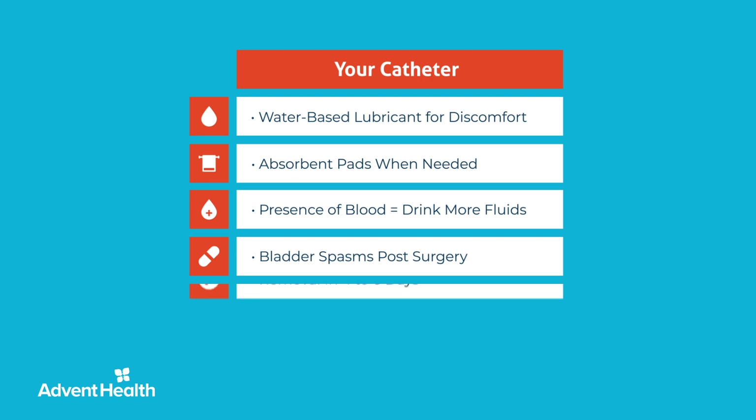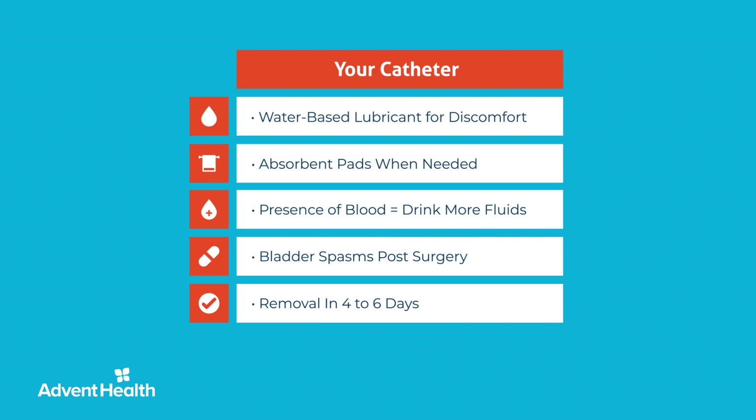It usually takes four to six days for the urethra and bladder to heal, at which point the catheter can be removed. While the catheter is in, you should drink at least six 16-ounce bottles of water throughout the day. Do not drive until the Foley catheter is removed.